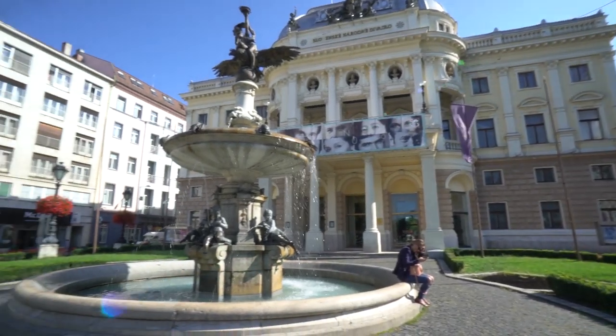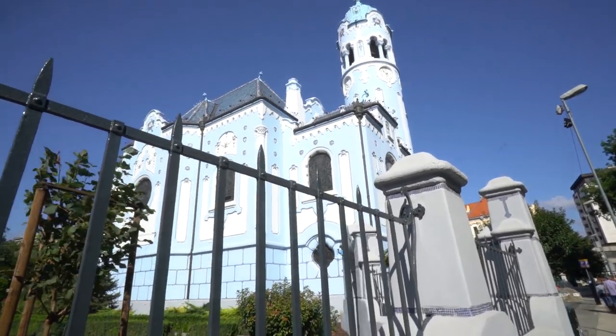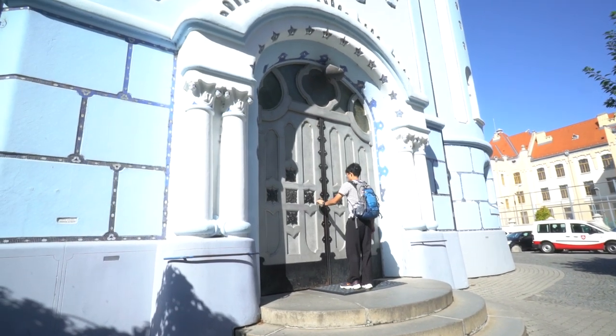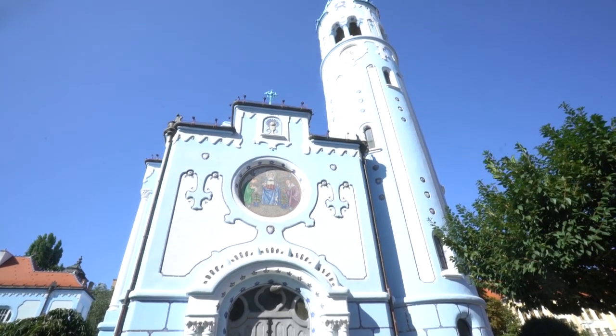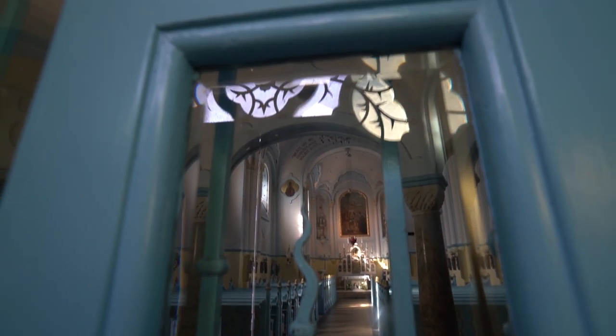Next up, having a hard time pronouncing this one, but I think it's the Kostol Svätej Alžbety. I don't speak Slovak, so sorry about that. This is your fairy tale church. I've been around the world, seen a lot of churches, never seen a church like this — blue icing with little white details. It is freaking awesome. I've never seen a building like this in my travels. Unfortunately, it was closed when I visited, but I heard you can go in when it's in use.